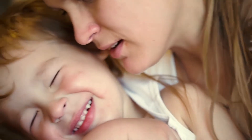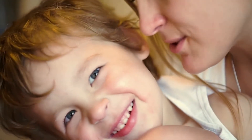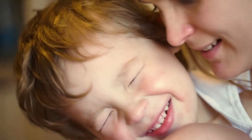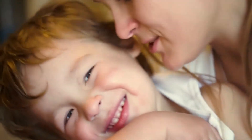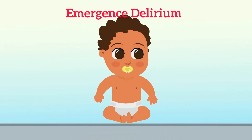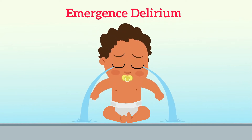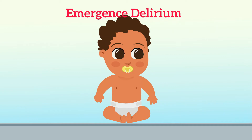Many younger children may be crying in the anesthesia recovery room, and sometimes it takes time and patience to pacify them. Although not uncommon, this can be difficult to watch as a parent and has been termed emergence reaction or emergence delirium. This emergence delirium during wake-up occurs commonly in children aged 2 to 5 years and can last up to 15 minutes or sometimes longer.